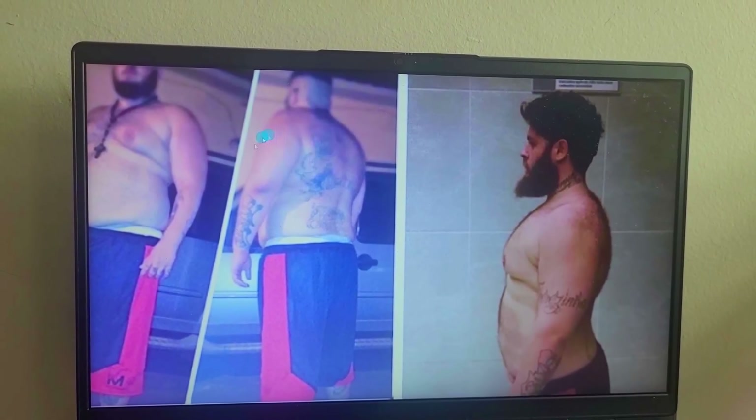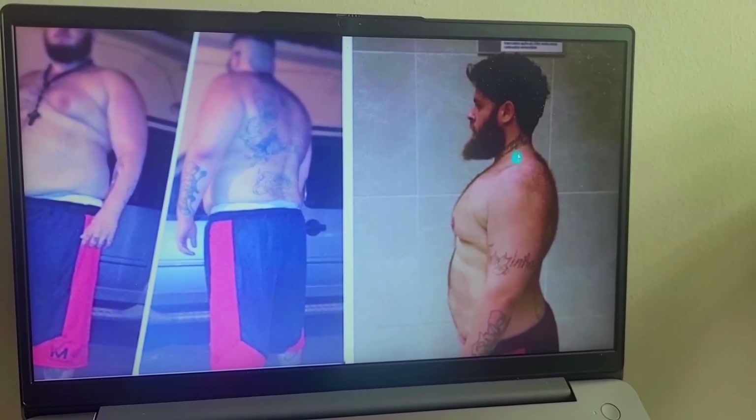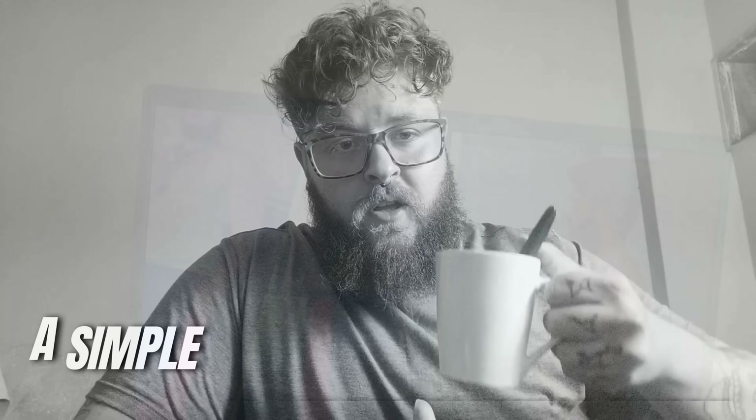Take a look at this — this is me four months ago and this is me today. I dropped 87 pounds doing this: a simple 10-second morning tweak that you do in your coffee.